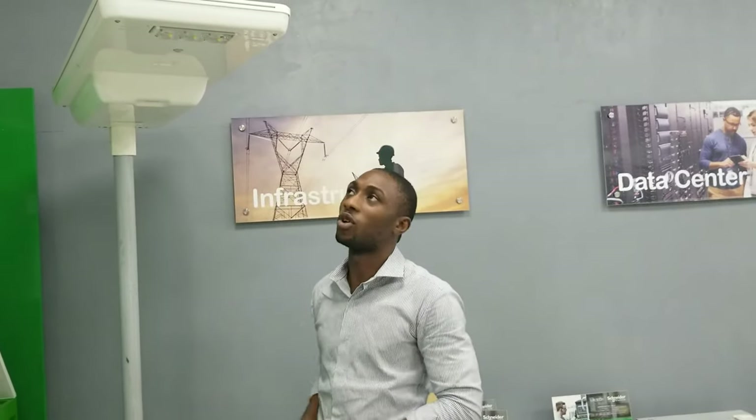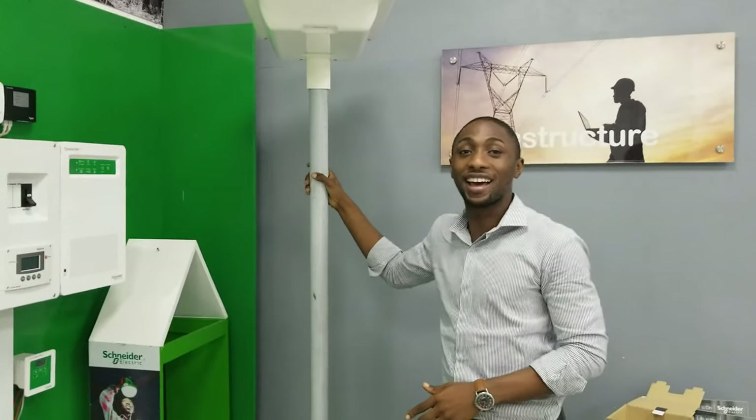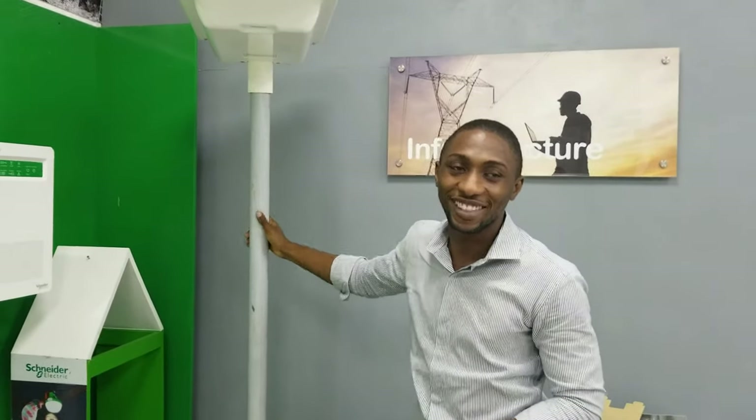In our data sheets we have recommended installation heights between five to seven meters, which is about 15 to 21 feet. That's all about the Velaya. If you want more information you can go to our website at www.schneider.net. Thank you very much.